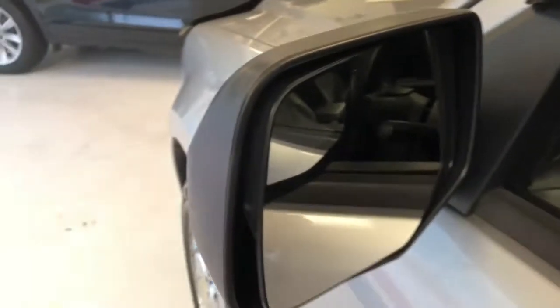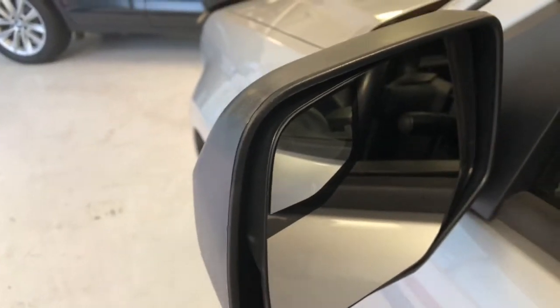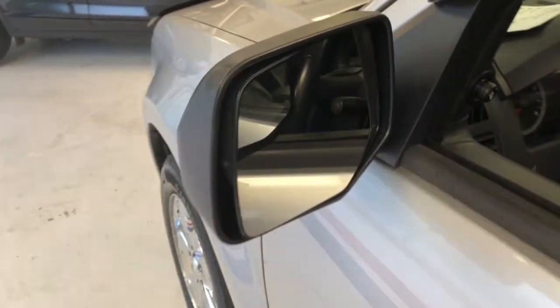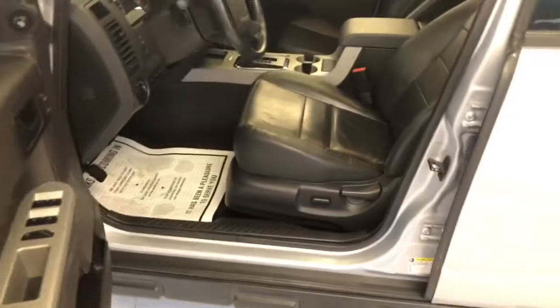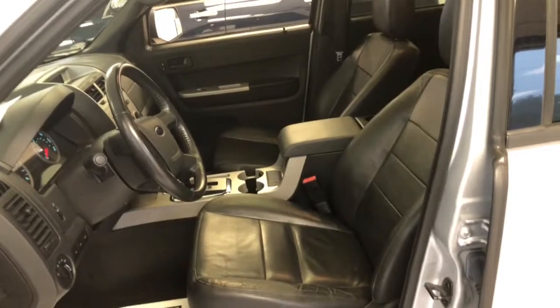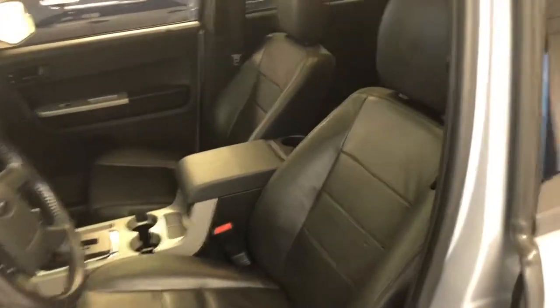Looking at the mirror, you'll see it has a nice little blind spot mirror built in — a nice feature so you don't have to crane your head or look over your shoulder to check your blind spot. Moving into the car: XLT for Ford can be a number of things — it can be cloth or leather. This particular vehicle has leather, with nice appointments to it.